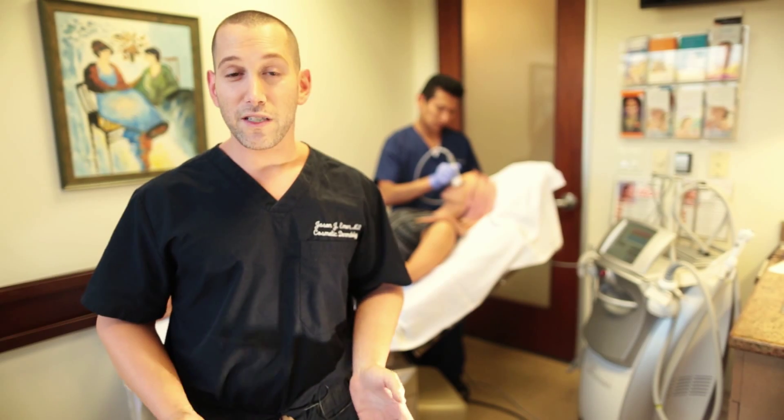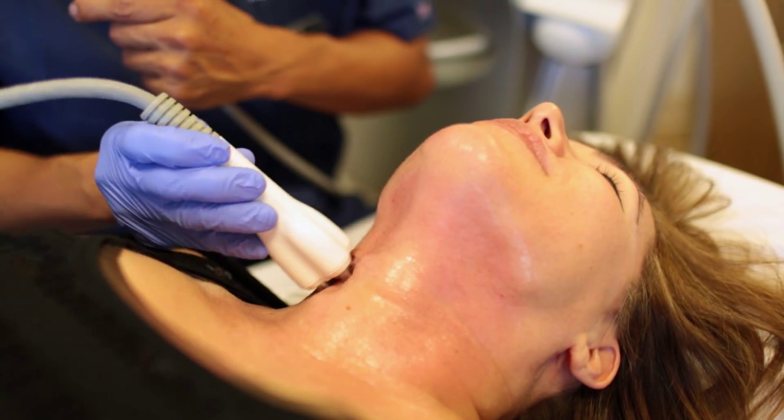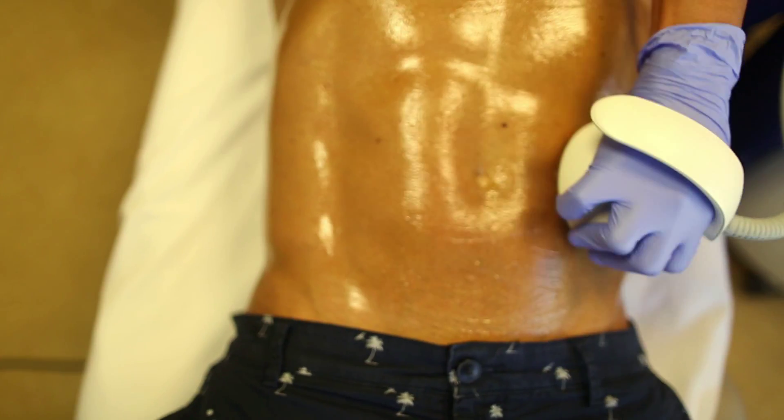This device can do that. It uses radio frequency energy to help improve the texture as well as the tightening and the tone of the skin.